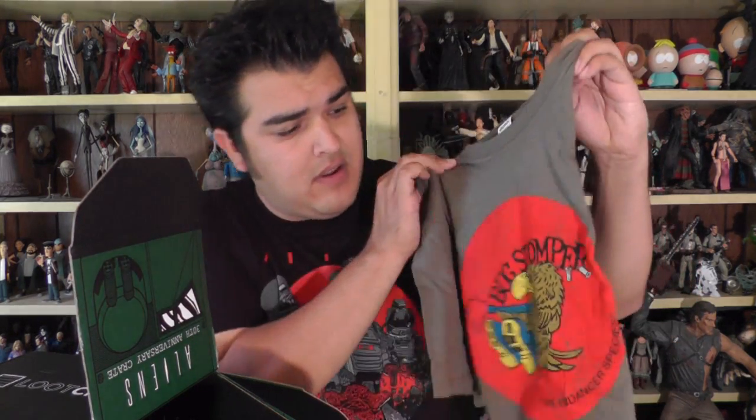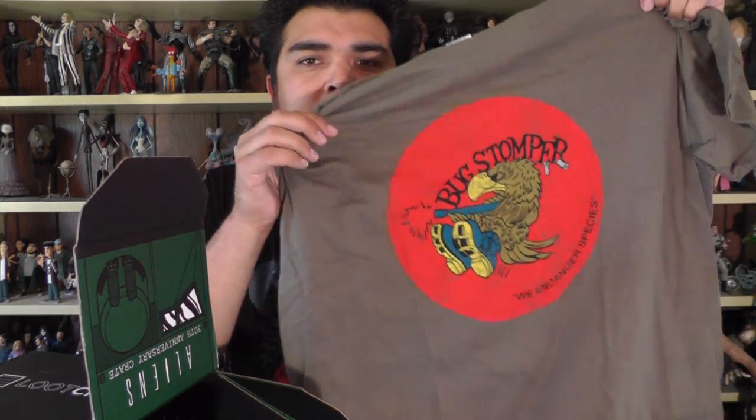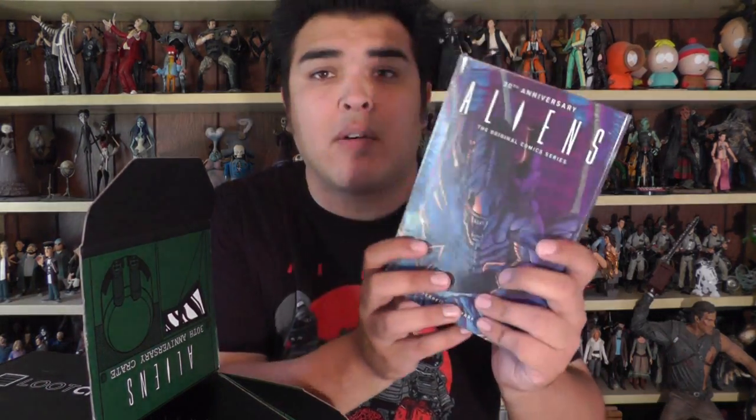Oh my god, this just became worth the price of the box alone. We got the little Bug Stomper logo shirt, like from the side of the little Sulaco dropship. Sold. Done. We also got a 30th Anniversary Aliens Dark Horse comic book — it's a hardcover, which is nice, so this is cool.